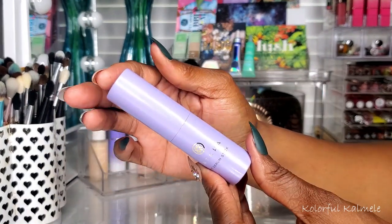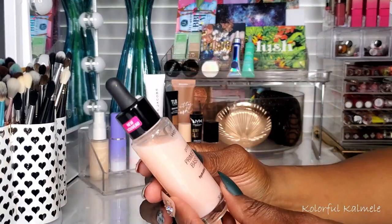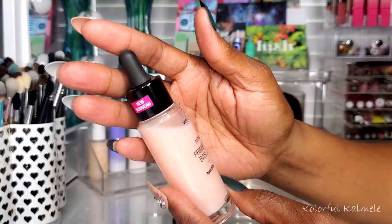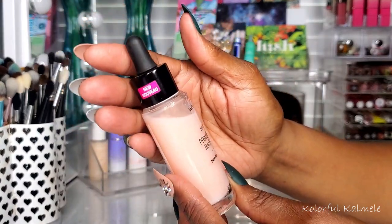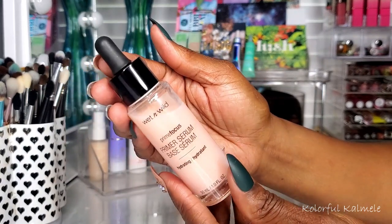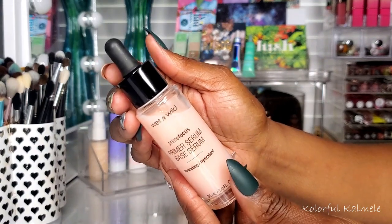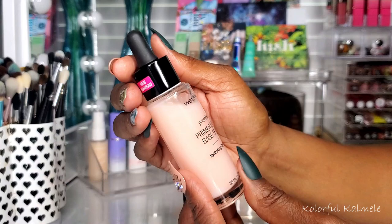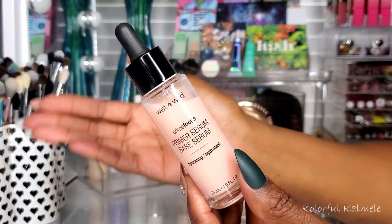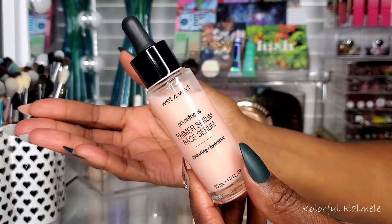This Wet n Wild primer serum — I only used it a couple of times but it's actually really nice for a drugstore primer-serum type situation. It's like a two-in-one, very hydrating. It made my face look like it had a nice dewy glow prior to putting on my base product. I really enjoyed that.